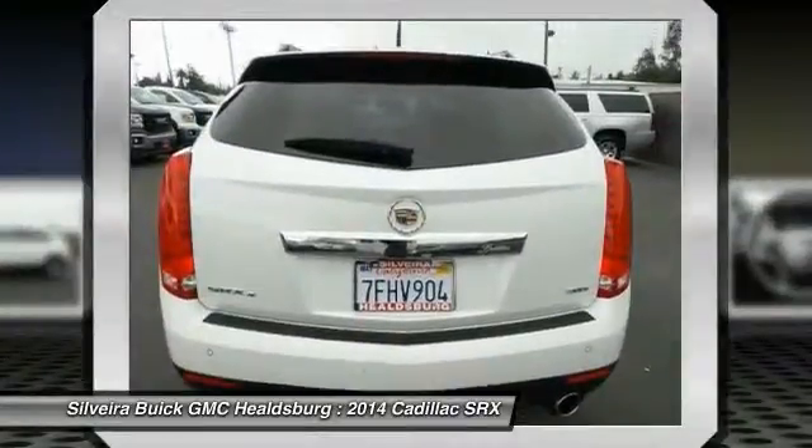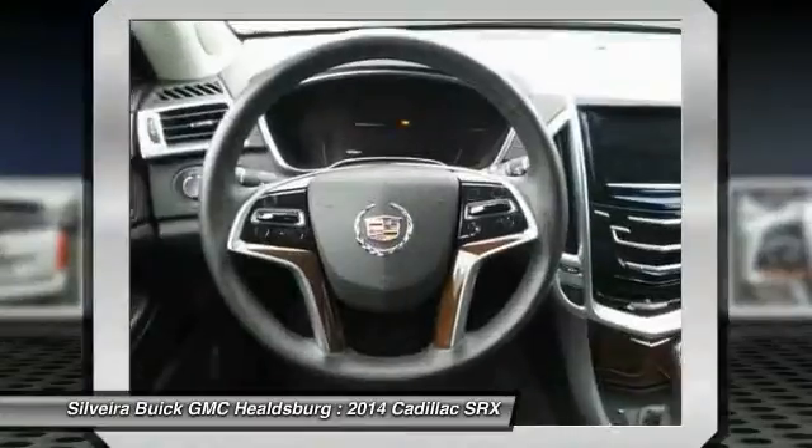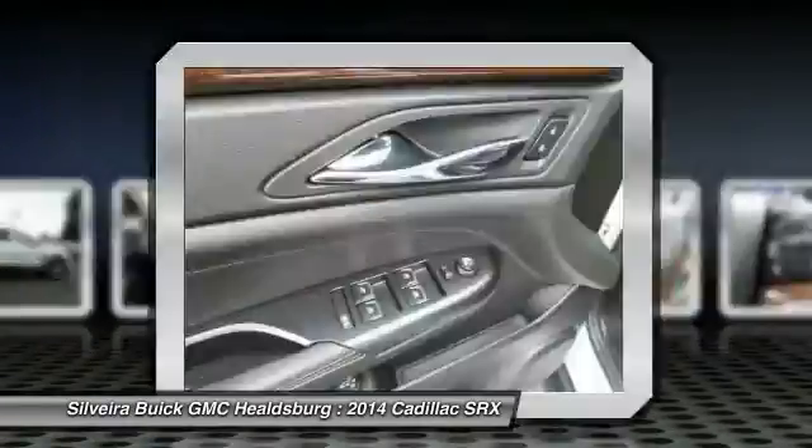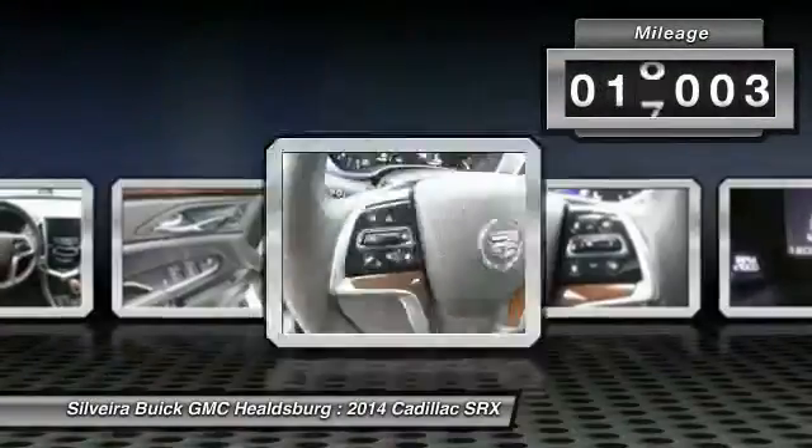Luxury lovers will delight in the new stylish handcrafted cabin. And for technology lovers, the list of high-tech features is just too long to list. This vehicle has less than 20,000 miles.